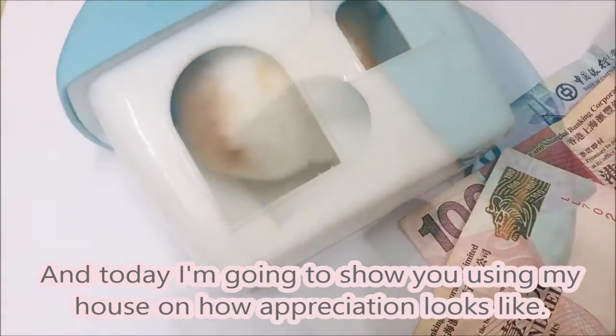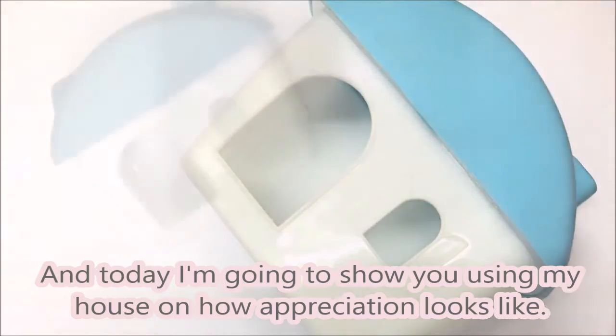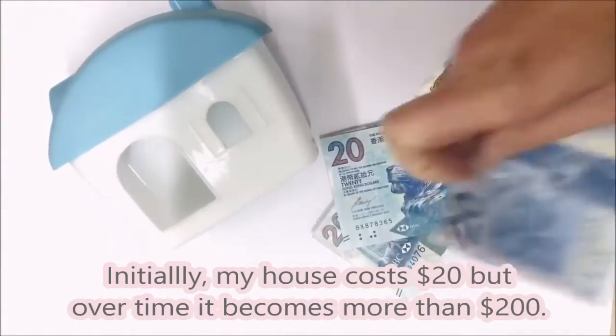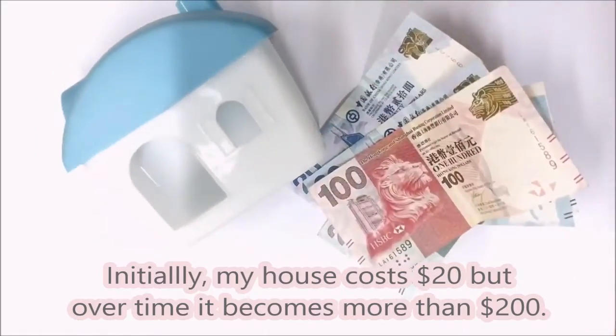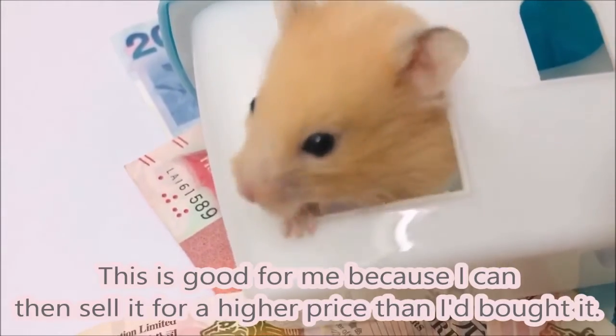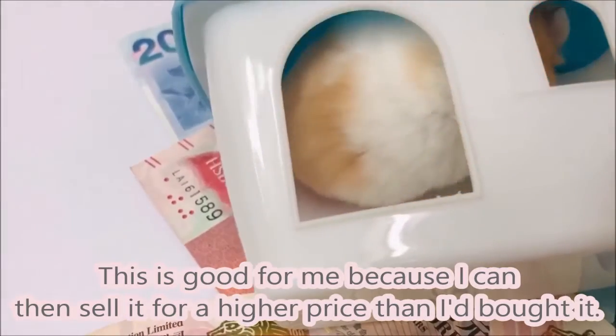And today, I'm going to show you using my house how appreciation looks like. Initially, my house costs $20, but over time it becomes more than $200. This is good for me because I can then sell it for a higher price than I bought it.